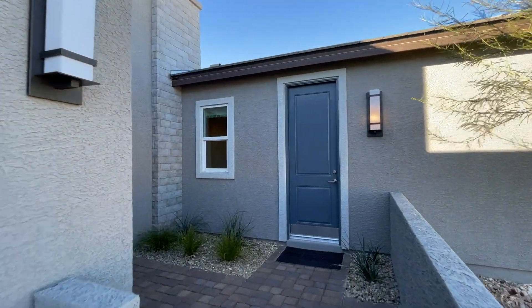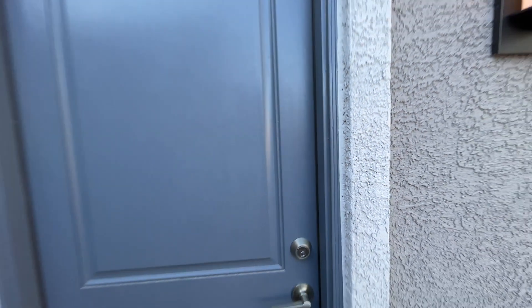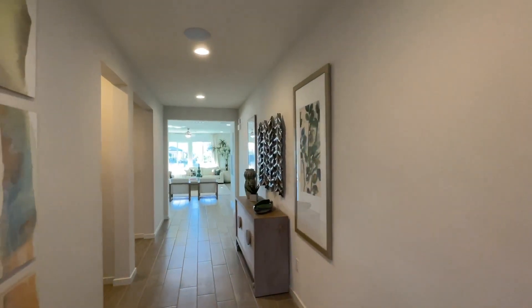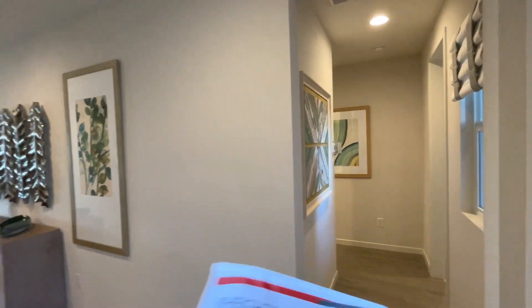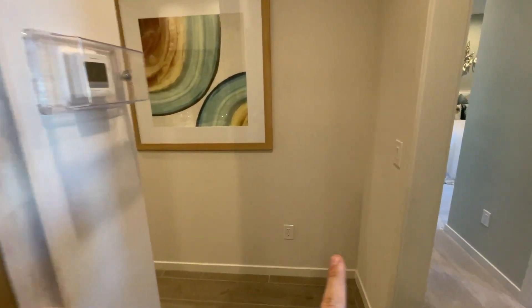Right here we have a casita with a door — that's cool. We've got the multi-gen suite, that's what they call it. We might be locked out from here but let's go tour from the inside. This home offers 2,531 square feet — it's a four-bedroom plus a study, or optional with the multi-gen suite — with a starting price of $455,000.